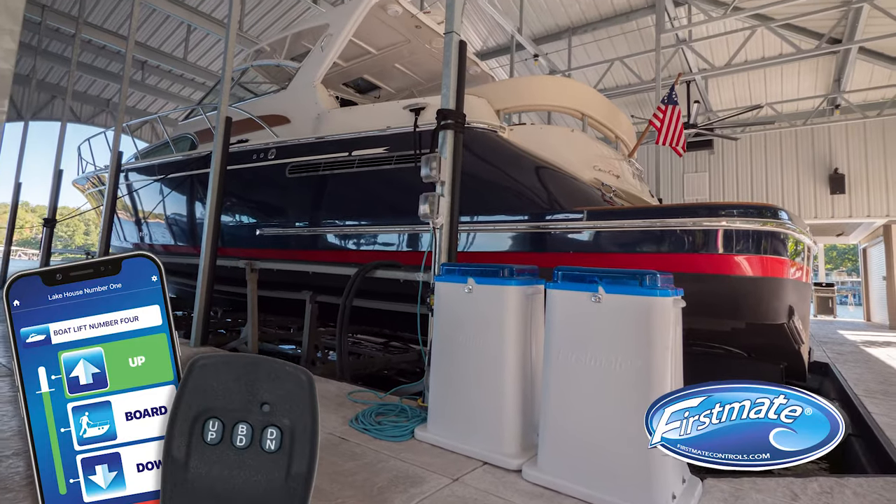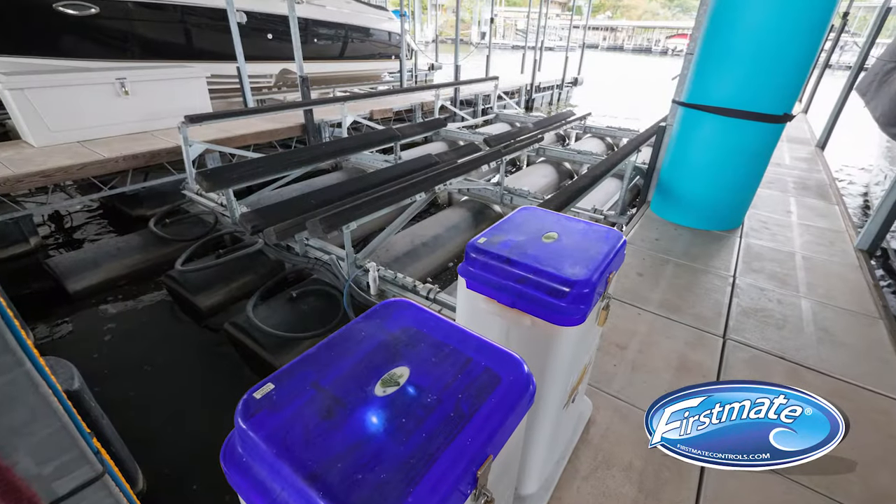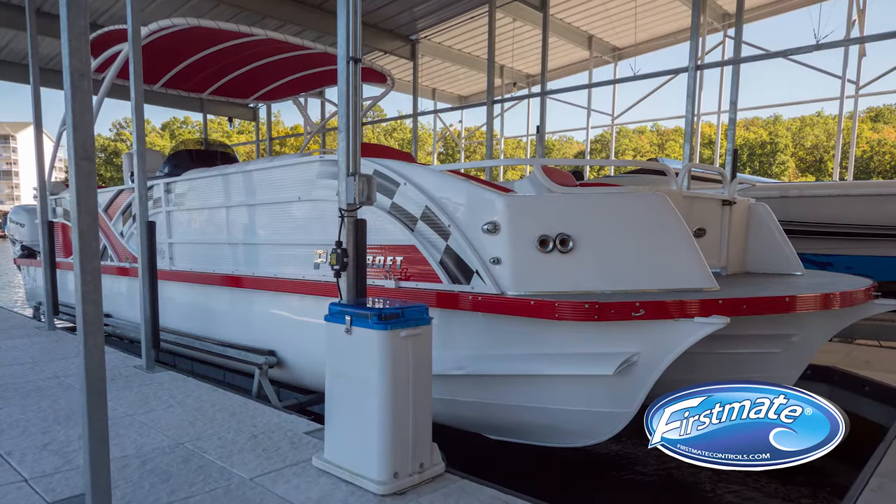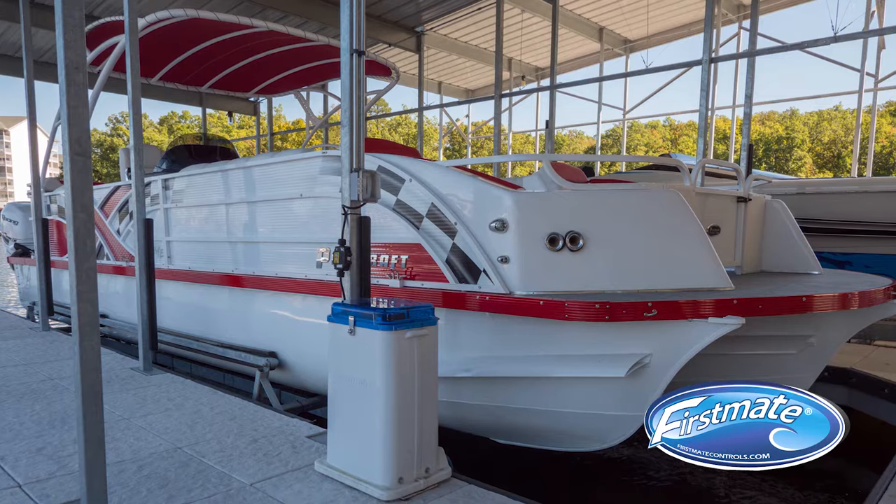That keeps you in the boat and away from the dock. Also, having your lift out of the water avoids damage caused by the wake from water traffic, extending the life of your lift and your dock.